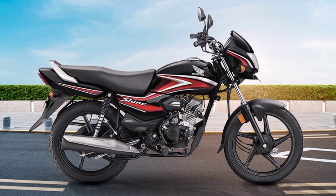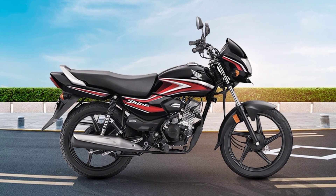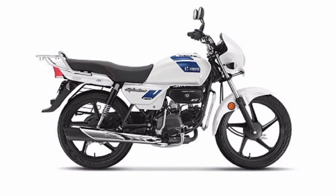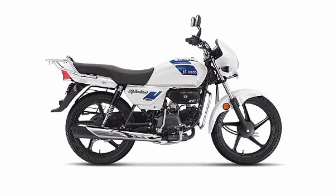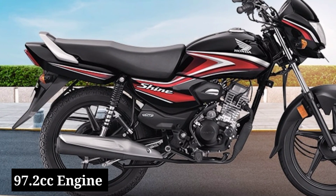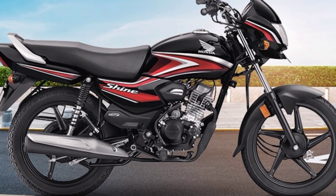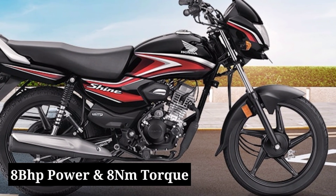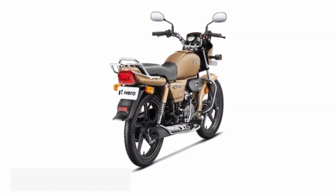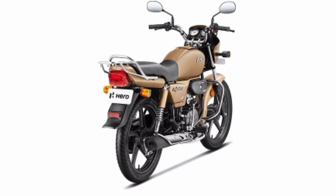Next, we'll compare the engine specifications of both bikes. Both the Honda Shine 100 and the Hero Splendor are based on the same 100cc platform. They both get a 97.2cc engine capable of generating a peak output power of 8 bhp and 8 Nm of peak torque. This 100cc engine is mated to a 4-speed manual gearbox, so both bikes will deliver solid performance.